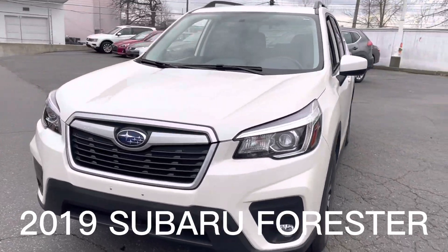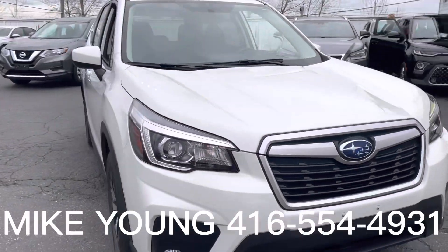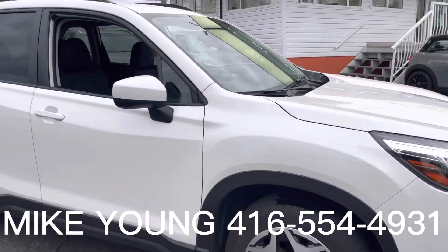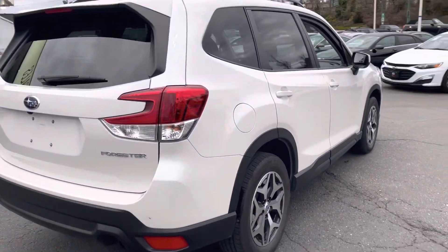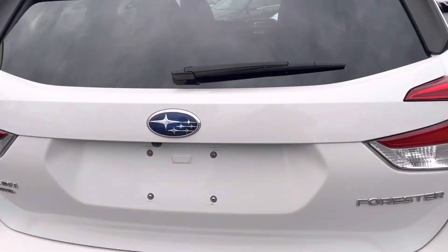Take a look at this 2019 Subaru Forester that just arrived in our inventory. It is in fantastic shape with only 42,000 kilometers. Its independent inspection said that the back tires and brakes were a little low, so we are going to replace the tires and brakes at the rear.